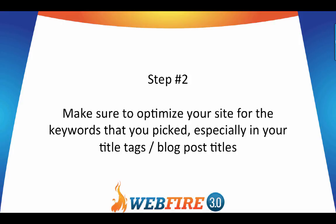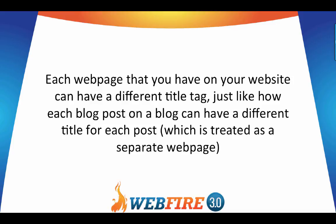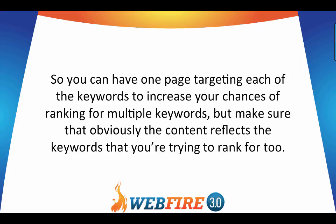Step number two: make sure to optimize your site for the keywords you picked, especially in your title tags and blog post titles. Having keywords in your title tags can be one of the biggest factors in ranking, especially for low to mid competitive keywords. Each webpage can have a different title tag, just like each blog post can have a different title — each is treated as a separate webpage — so you can target different keywords across multiple pages. Make sure the content reflects the keywords you're trying to rank for.